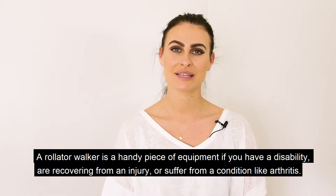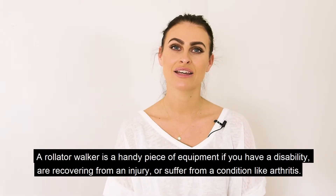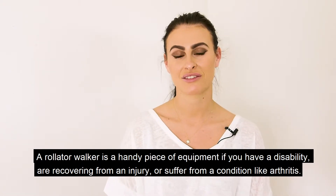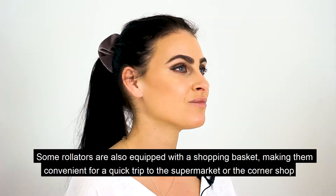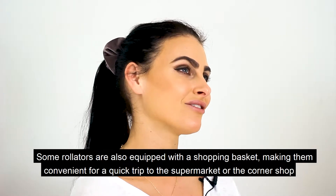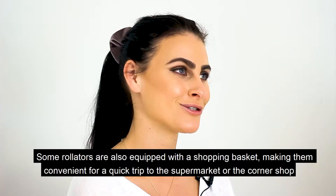A rollator walker is a handy piece of equipment if you have a disability, are recovering from an injury, or suffer from a condition such as arthritis. Some rollators are also equipped with a shopping basket, making them convenient for a quick trip to the supermarket or to the corner shop.